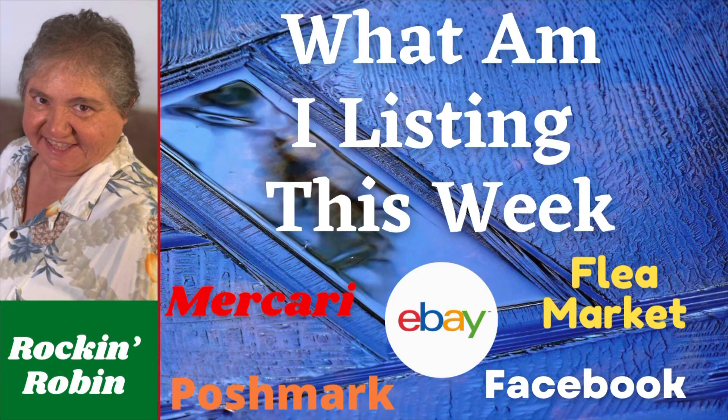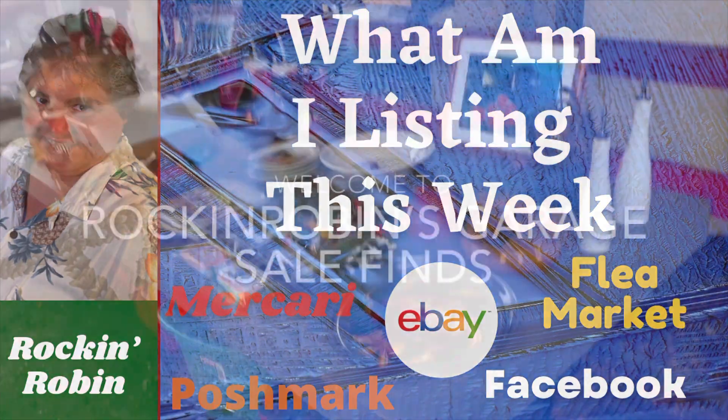Hi, this is Rockin' Robin. Today I'm going to take a look at some of the items that I'm listing. I went thrifting, I went garage selling. What am I listing? Let's check it out!